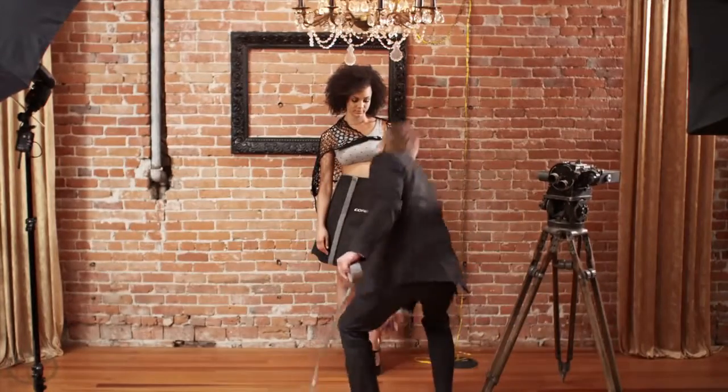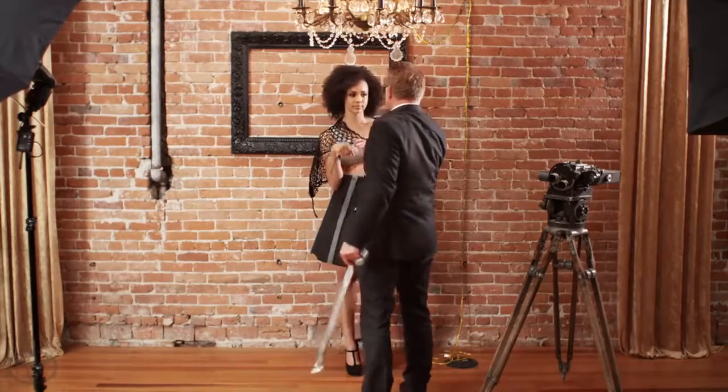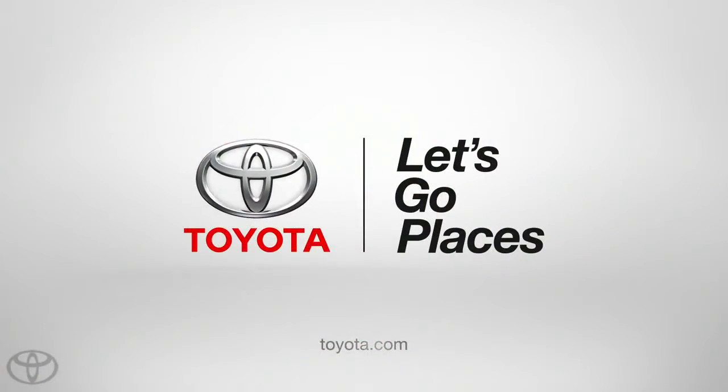Ask your local Toyota dealer to show you this season's styles and colors. Toyota, let's go places.